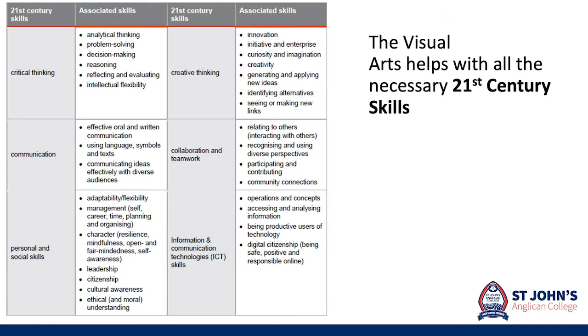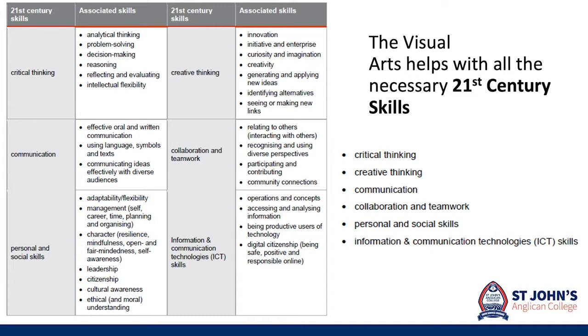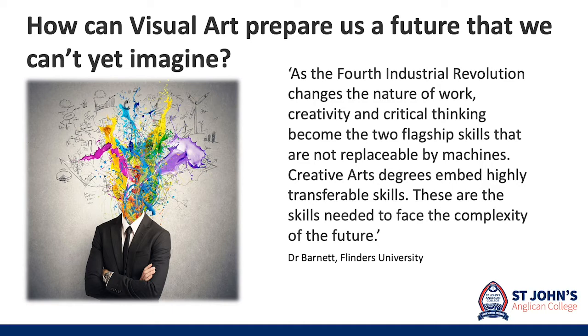All of the 21st century skills are embedded within the art curriculum, including critical thinking, creative thinking, communication, collaboration and teamwork, personal and social skills and information and communication technology skills. Visual art future proofs you with skills that cannot be replaced by machines — most importantly your ability to think creatively and critically.